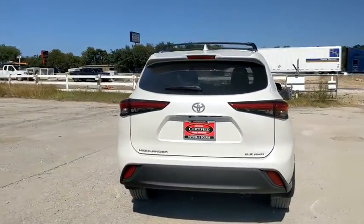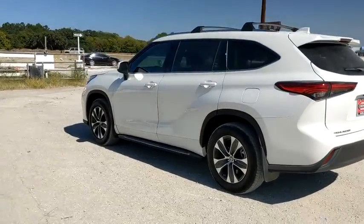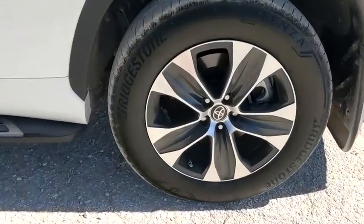This vehicle has less than 6,000 miles. Here are some of this vehicle's great options: power liftgate, traction control, power passenger seat, Bluetooth, dual airbags, power steering, alloy wheels.